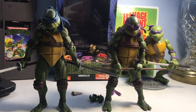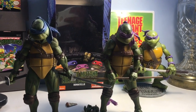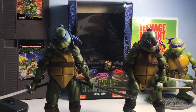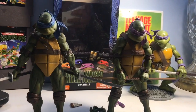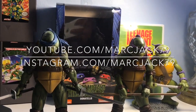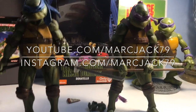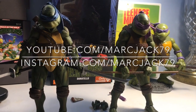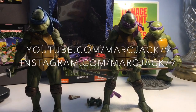Hopefully everybody enjoyed the video — if you did, you know what to do, please hit that subscribe button. At the making of this video I am at 700 subscribers, so just 300 left. You can follow me at YouTube.com/Margex79, I'm also on Instagram, Facebook, and Twitter. Hit that like button, follow me on all those social media links, and stay tuned because we still have two more turtles to go.